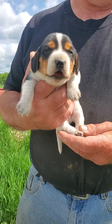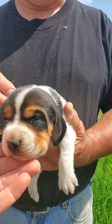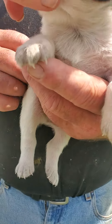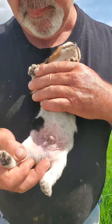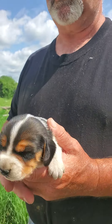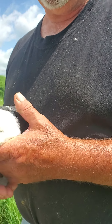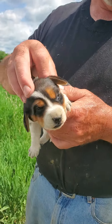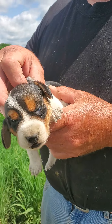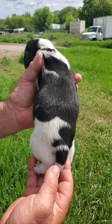Hey guys, so here we are with Macy's little babies. It's warm out here today. This is a handsome little boy — we have mostly all boys in this litter too. Is he tricolor or blue tick? He is blue tick. He hasn't quite got his ticking all in yet. Let's see his back pattern there. Handsome little baby boy.